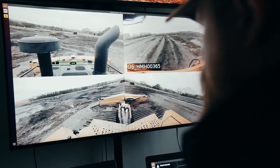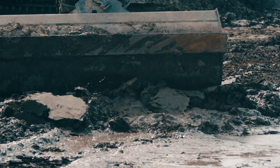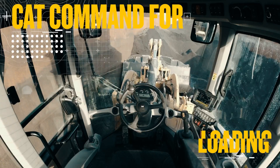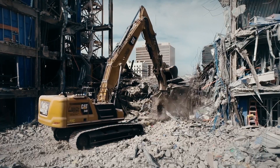Operators can quickly switch between CAT Command machines and even change job site locations without downtime. The technology serves multiple industries and applications, including heavy and general construction, mining, and more. Demolition always makes room for new possibilities.